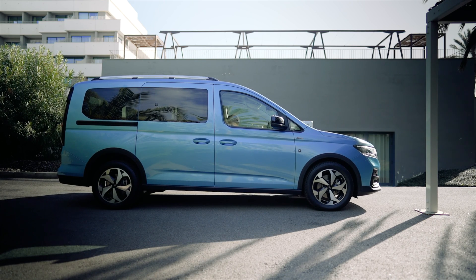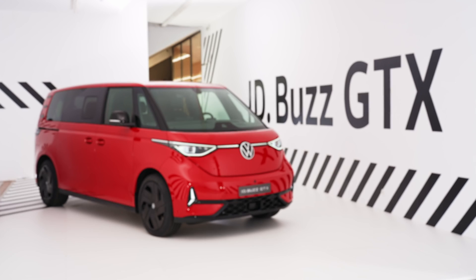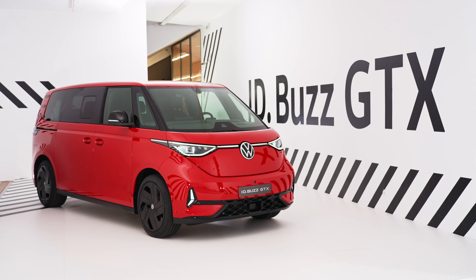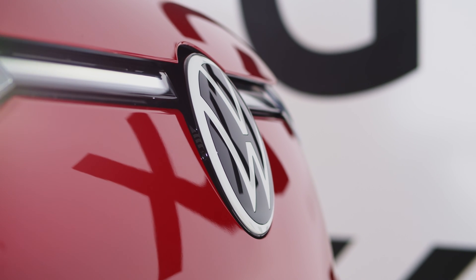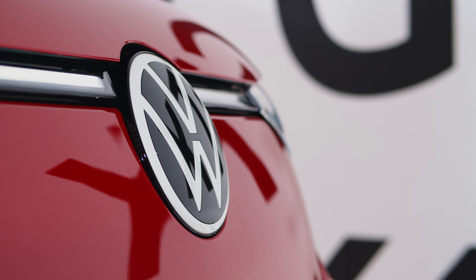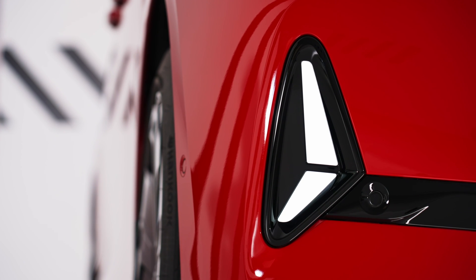The Ford Tourneo Connect PHEV and Volkswagen ID Buzz GTX represent two distinct approaches to electrified mobility. While the Tourneo Connect PHEV offers flexibility and versatility with its plug-in hybrid powertrain, the ID Buzz GTX embodies the future of electric mobility with its all-electric powertrain and iconic design. Ultimately, the choice between these electrified rides depends on individual preferences, driving habits, and environmental priorities.